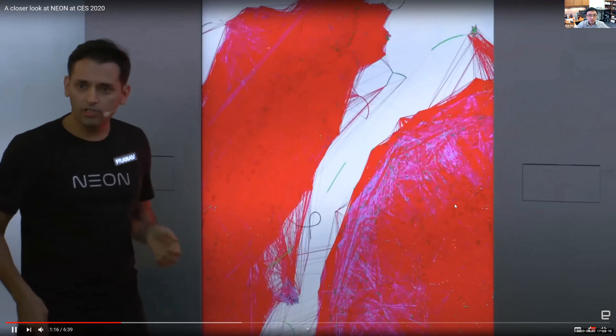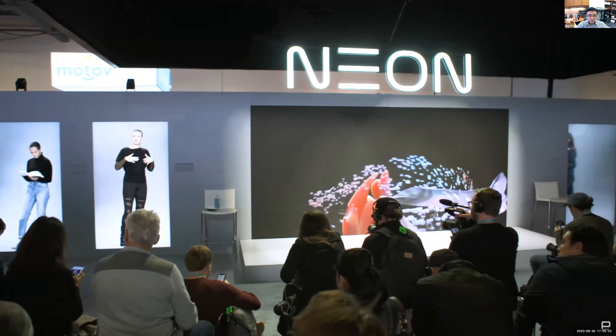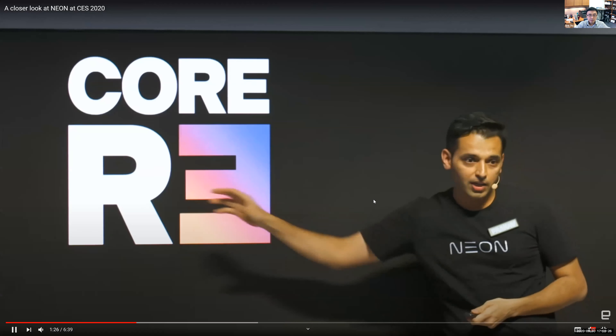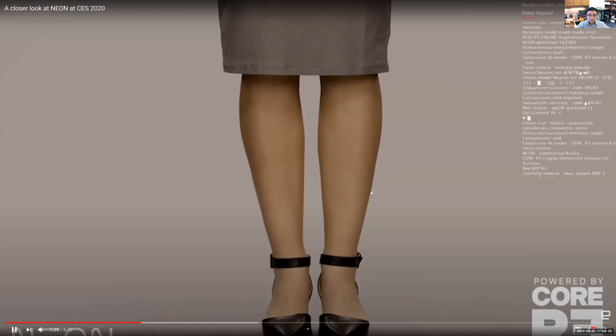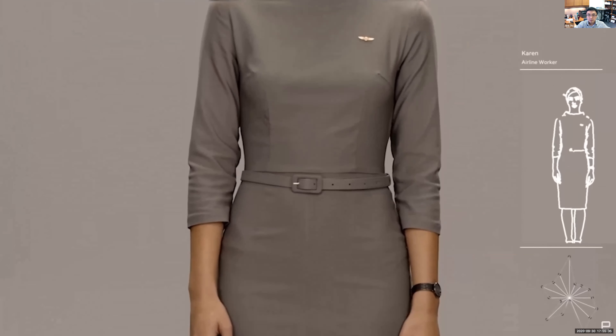Neon is both the name of the company and the digital avatars. They're composed of two technologies: first, Core R3 — Reality, Real-time, Responsive — which handles how avatars look and how gestures and interactions are represented, combining proprietary technology with neural networks. The avatars seem almost human. I didn't believe they weren't real until they showed how they captured motion and facial expressions and projected them to the avatars in real time.